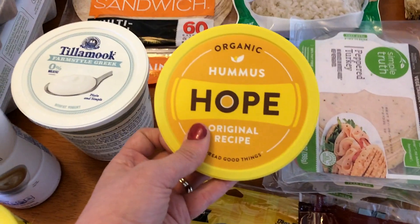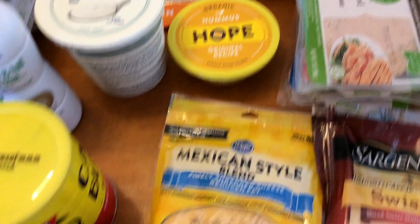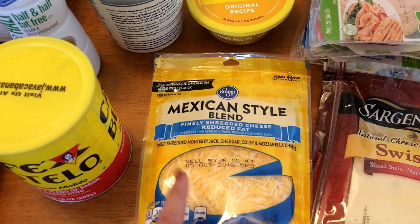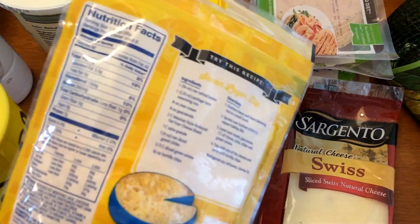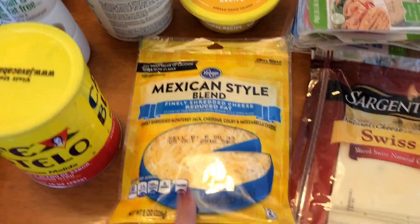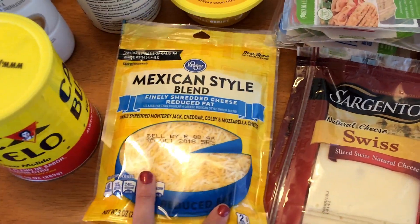I picked up my new favorite hummus — this is just the original recipe from Hope. And I picked up some reduced fat shredded cheese. It's really hard for me to find the fat free cheese, but I don't mind using a little bit extra points for the reduced fat cheese. I believe this is three points for a quarter cup. I'm going to be using this for the stuffed peppers, probably about a quarter cup split between two peppers.